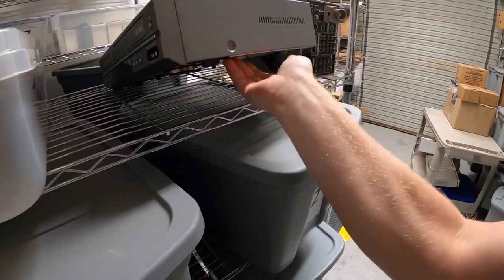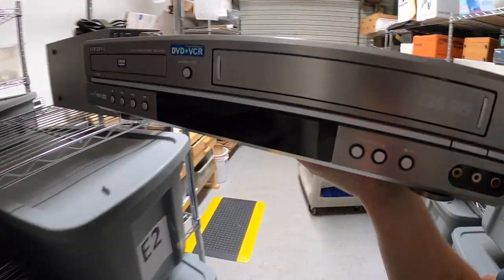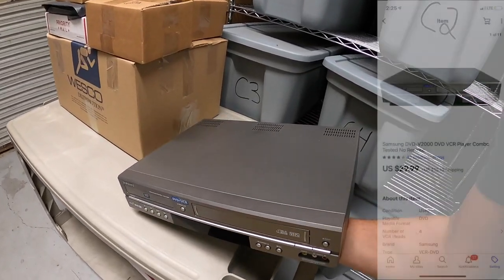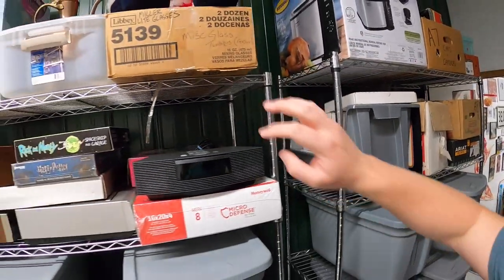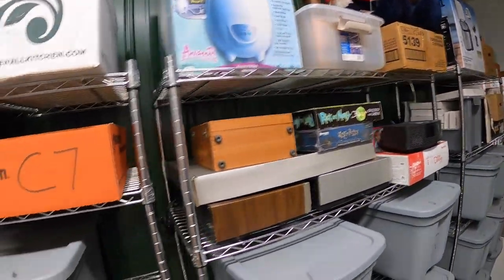I got this DVD/VCR combo just a few days ago — paid six dollars for it. It didn't have the remote but still worked perfectly, and it sold for $29.99 plus shipping. Next is a Barry Sanders pint glass.